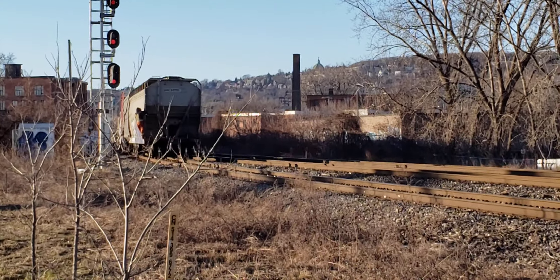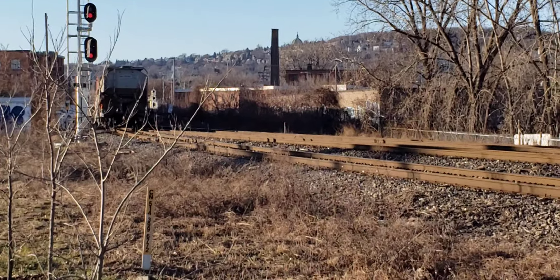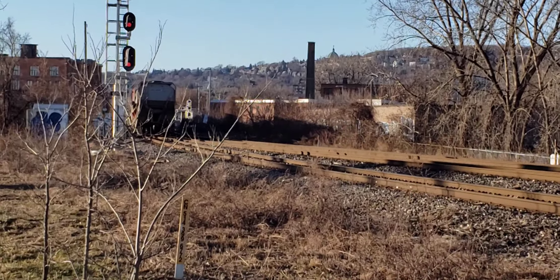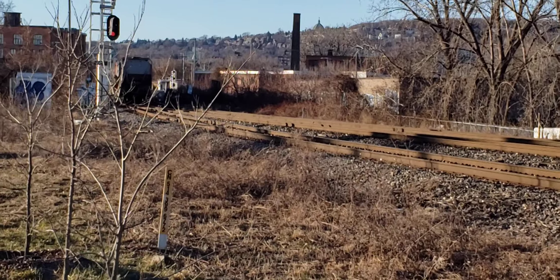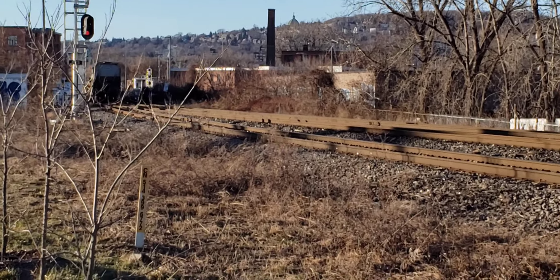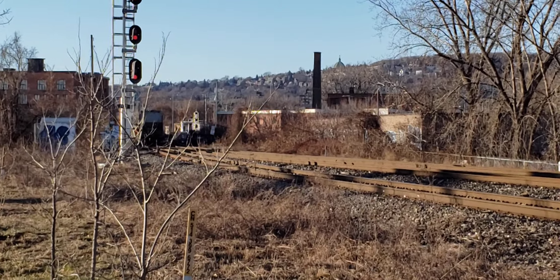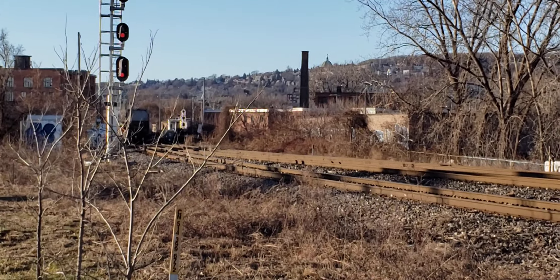I'm here with Elton today at the Outwater Curve — not sure where he went, but there he is behind me. So a really great catch there, the dash-8 coming off the Butler Spur with a bunch of old Alberta wheat cars.